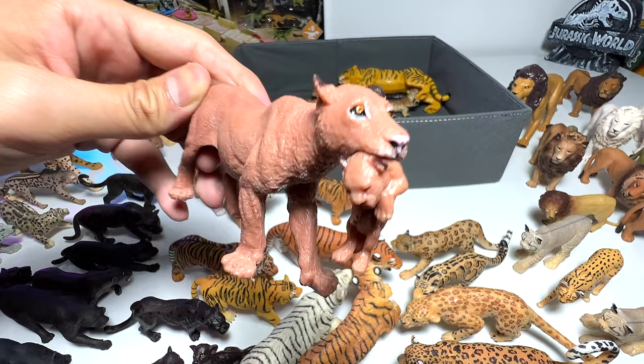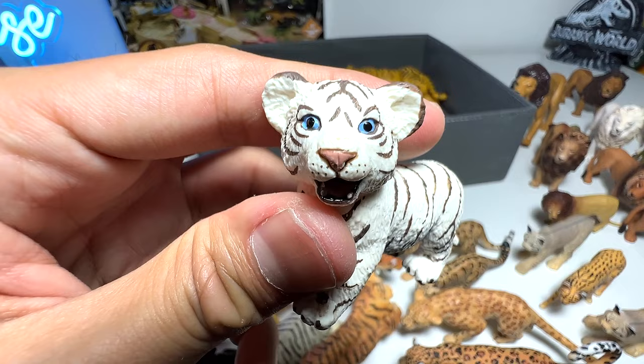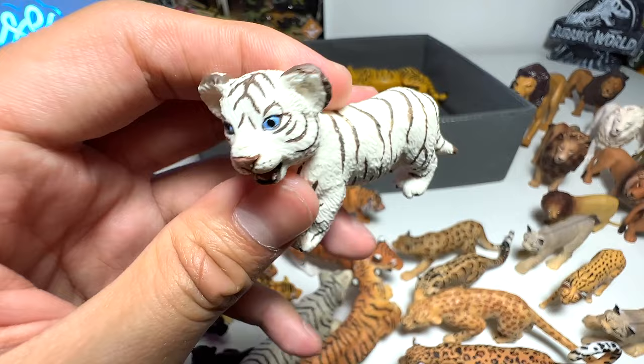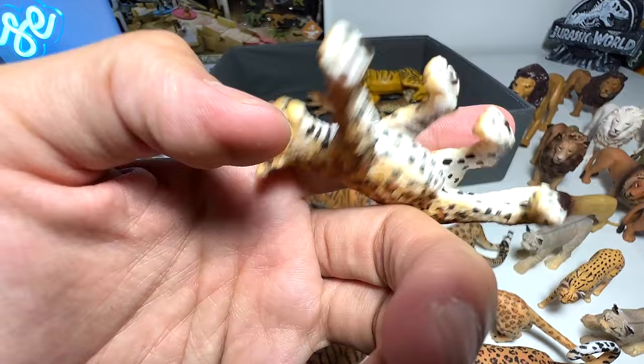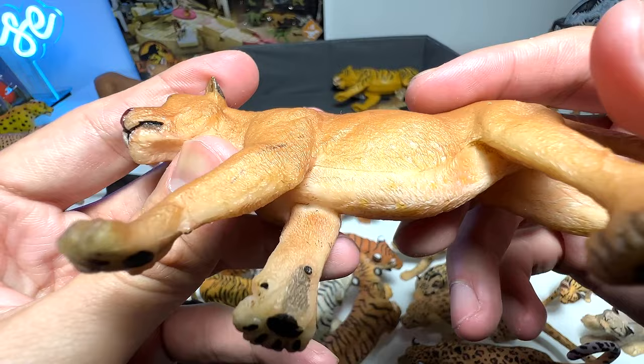This is from the budget pack — a lioness holding on to its cub. This is the way a lioness holds a cub; it's completely safe and pain-free. Very adorable! This has got to be the cutest one in our collection — a Bengal tiger cub, so adorable. And this one is a leopard cub — looks really cute as well.